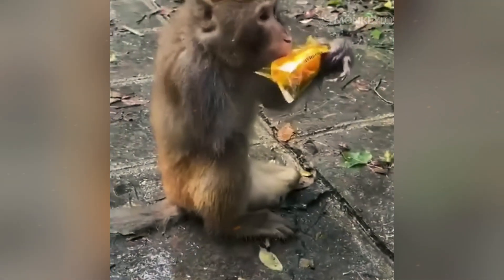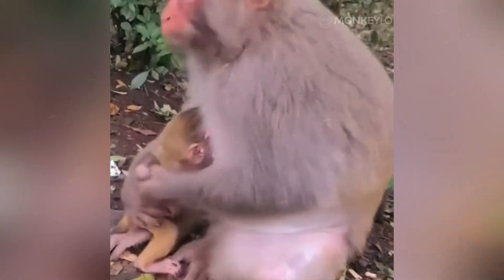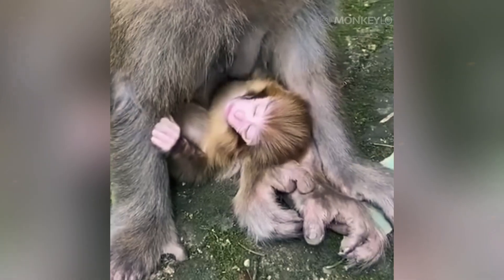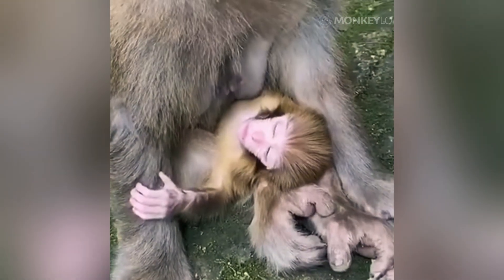Knowing that monkeys have unique fingerprints is not just a cool piece of trivia — it has real-world applications. For conservationists studying monkeys in the wild, finding a clear handprint or footprint in the mud can be like finding a calling card. They can use the unique prints to identify and track specific individuals without ever having to capture, tag, or collar them. This is a non-invasive way to monitor their movements, population size, and the health of the group. In sanctuaries and zoos, these prints can be used as a permanent record to identify animals for medical charts, especially for species where all individuals look very similar to the human eye.